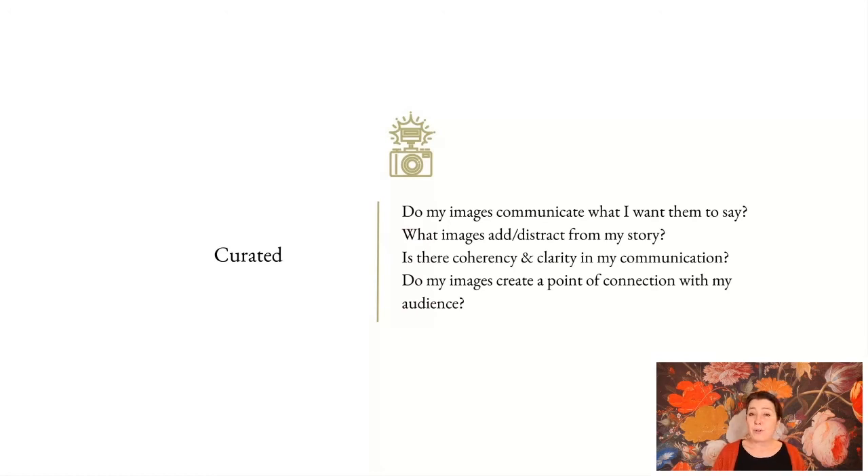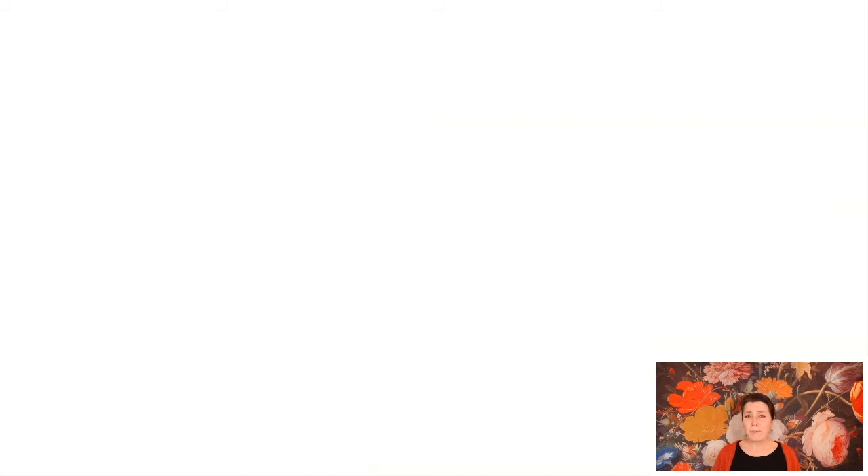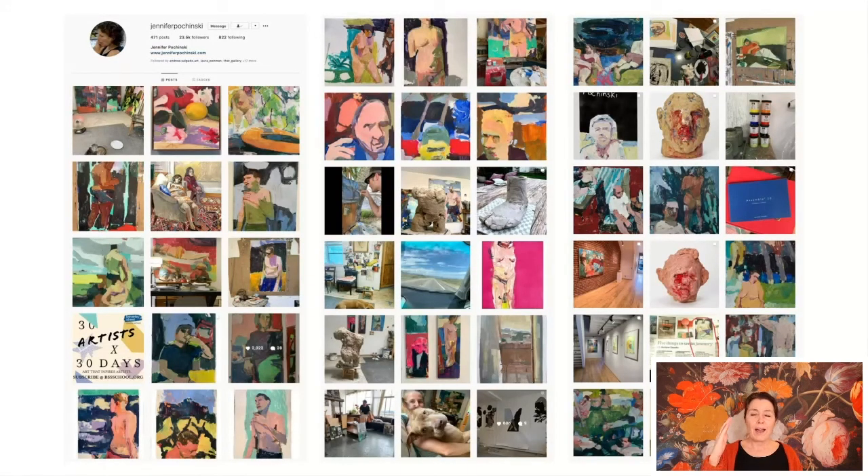Jennifer Poshinsky is an artist who does beautiful spreads on her website and social channels — very recognizable. Every time she posts I think 'that's Jennifer' because she's developed a very distinct style. It's very much her studio, her dog, certain colors, certain framing, from her sketchbooks and what's on the easel. Have a look at her feed — Jennifer Poshinsky from the States — using images and sometimes video, but a clean, curated feed.